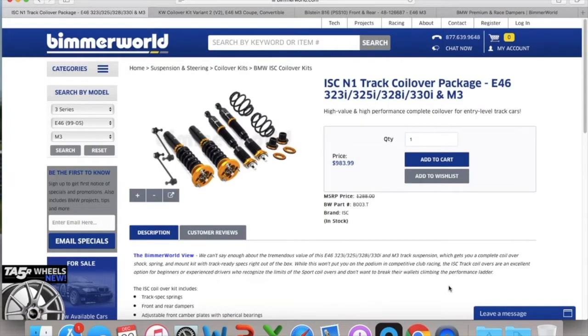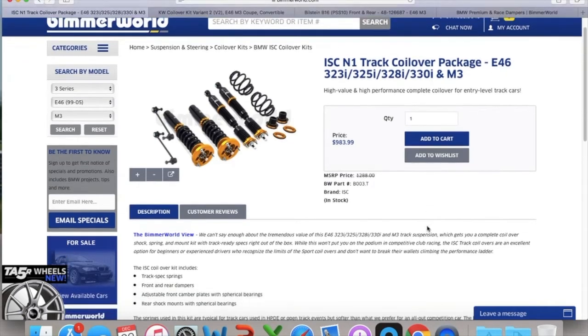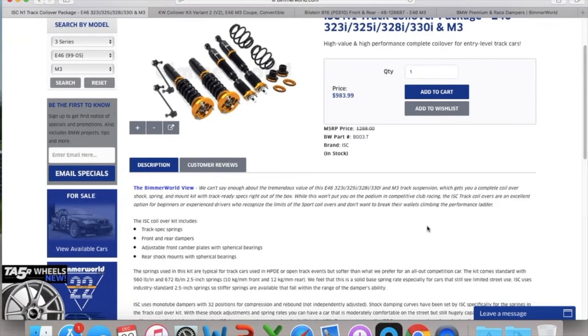That led me to the ISC N1 track coilover package. They also have a street coilover package, and this is the one I chose. The price is quite low, which is great — so even if there are problems with it and they don't last, I can swap them out without losing too much money.